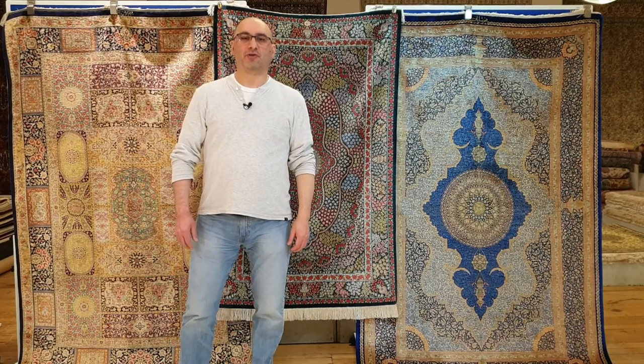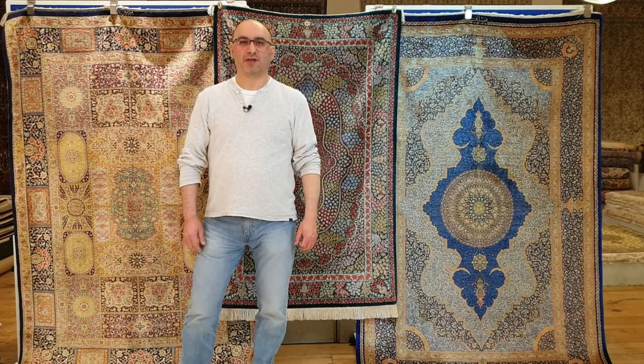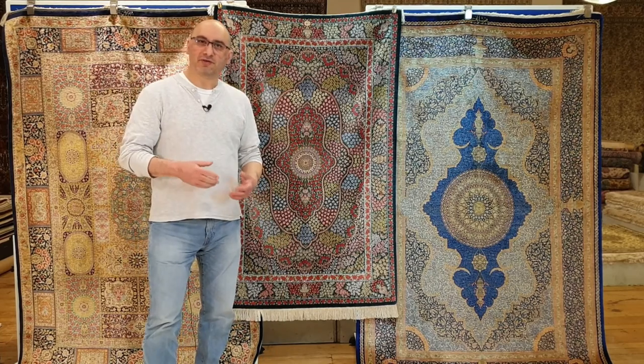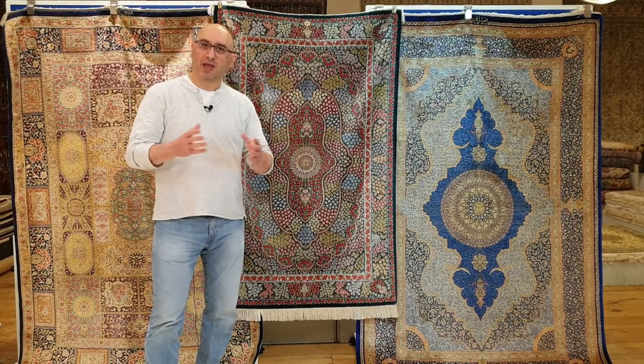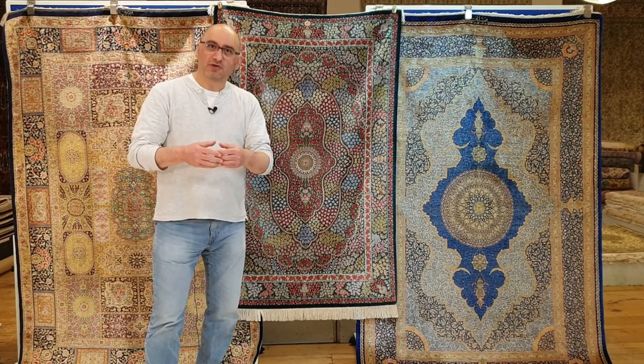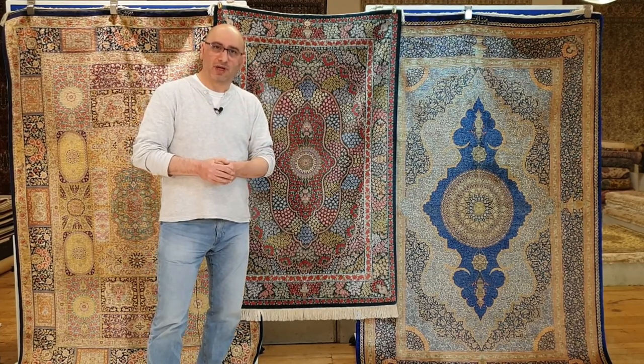Hello and welcome to the YouTube channel of mprugs.com. My name is Mike. I'm the moderator in a series of videos that is all about handmade carpets from around the world. I welcome you to our channel and I hope you and your family are doing well.